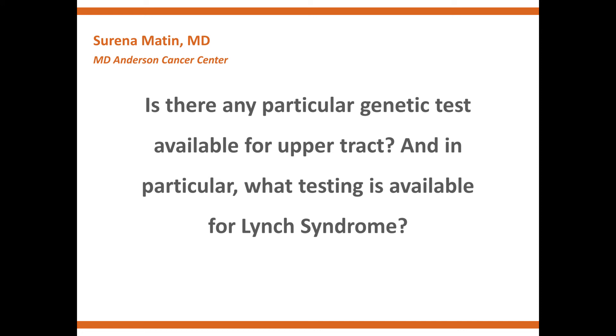One is called the Amsterdam II criteria, which is essentially a good history from the patient as well as their family history — particularly family history of colon cancer, endometrial cancer, skin cancers, any other form of gastrointestinal cancer like esophageal or stomach, and others such as ovarian, breast, prostate, and kidney cancer. It fits a particular pattern called a 3-2-1: three successive generations, two of them being primarily related, and one of them having been diagnosed before the age of 50, particularly if it was colon or endometrial cancer.